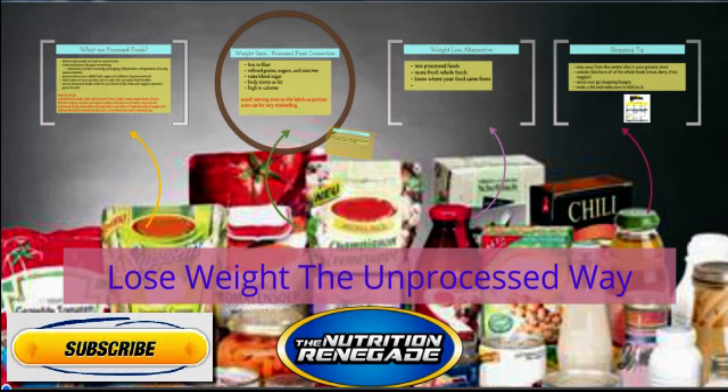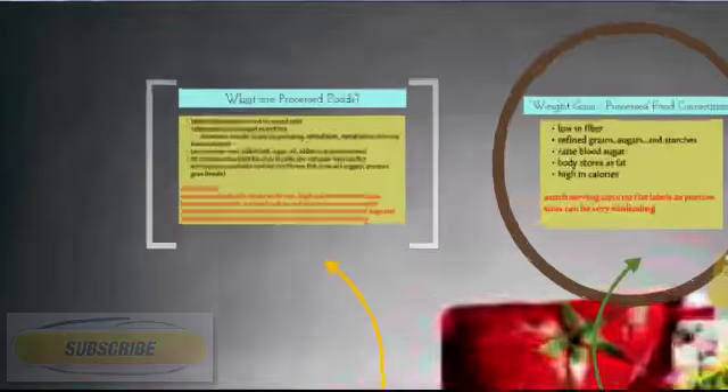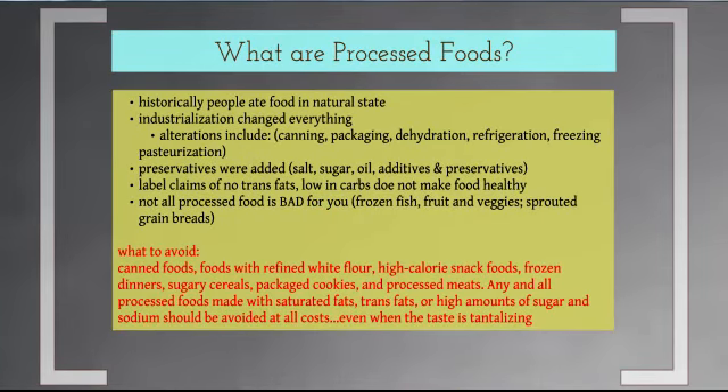So what are processed foods? Historically, we ate food in a natural state — whole foods that came out of the ground, or that we made in ovens. We grew our own meat: chicken, beef, pork, lamb, whatever the case was. There wasn't a lot of processing to it. When you needed food, you killed it, cut it, and ate it. You were getting real whole food full of vitamins and minerals and all the stuff you're supposed to get.